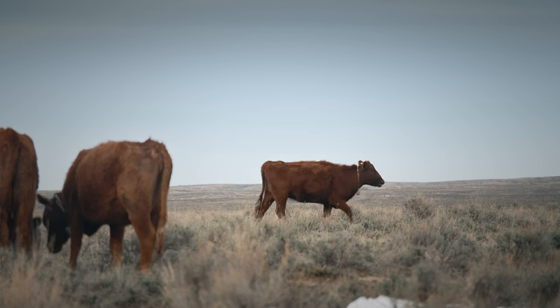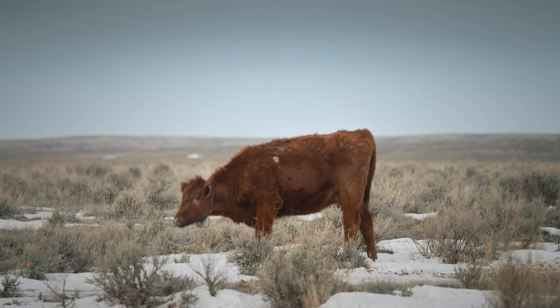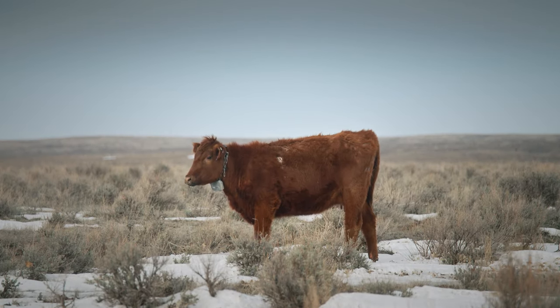The collar attaches to each side. There's an audible warning to warn the cows that they're near the boundary, and then there's a physical stimulant that will turn them when they hit the boundary. It only takes them one or two applications and they learn.